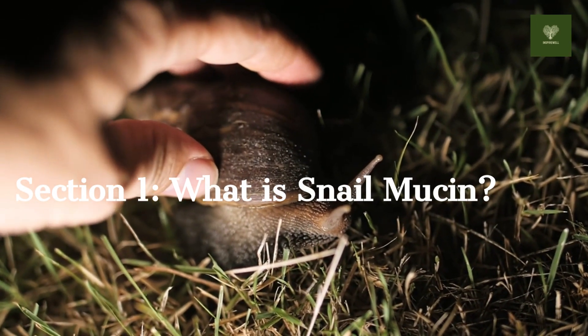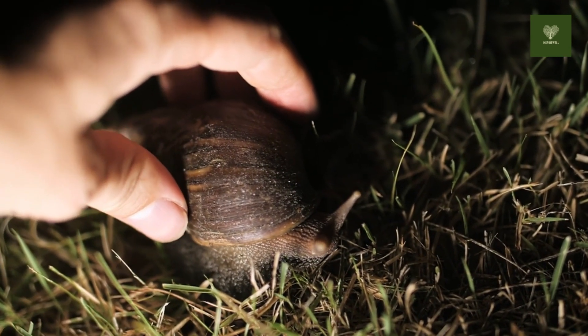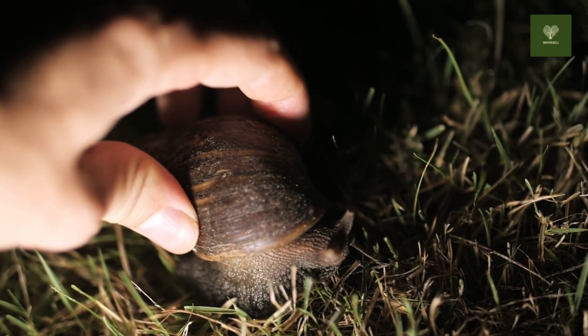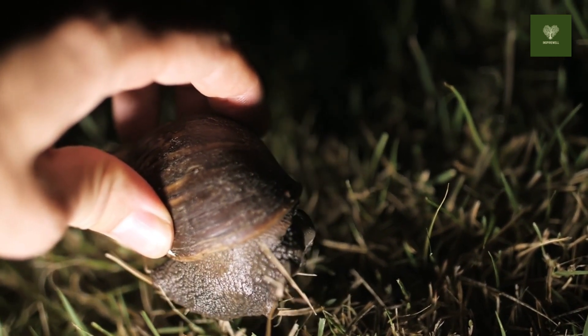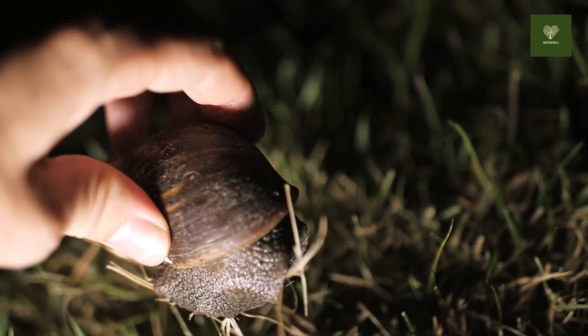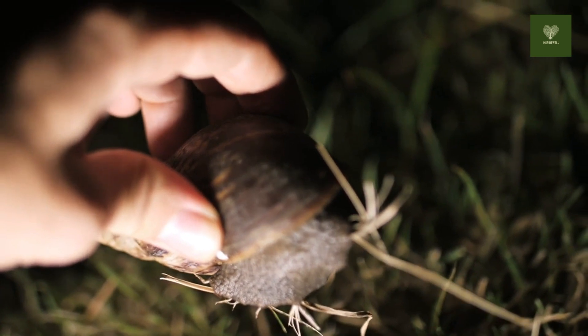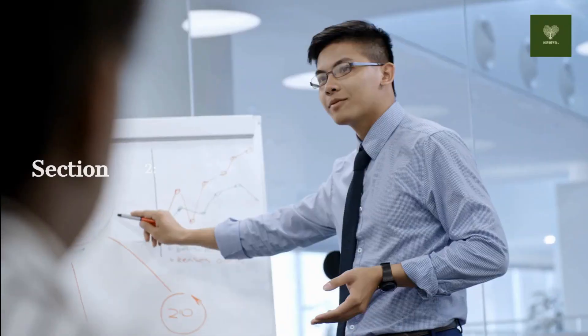Section 1: What is snail mucin? Snail mucin is a natural secretion produced by snails to protect and repair their delicate skin. It's rich in nutrients like glycoproteins, hyaluronic acid, and antioxidants that work wonders for human skin too. Don't worry — no snails are harmed in the collection of this magical ingredient.